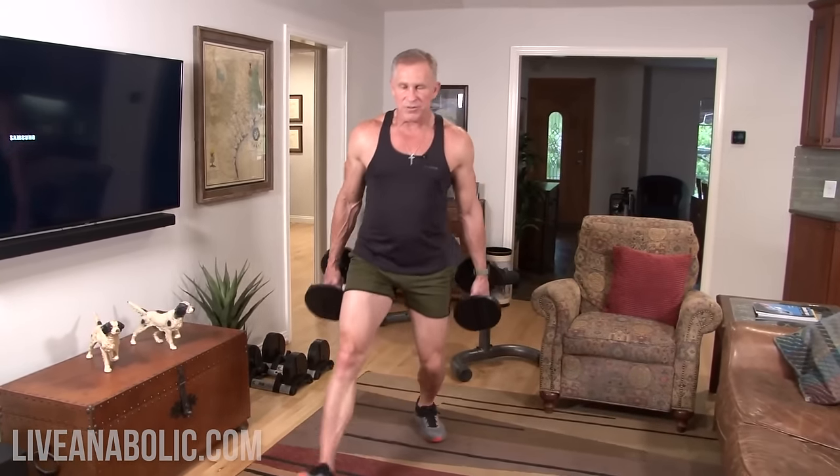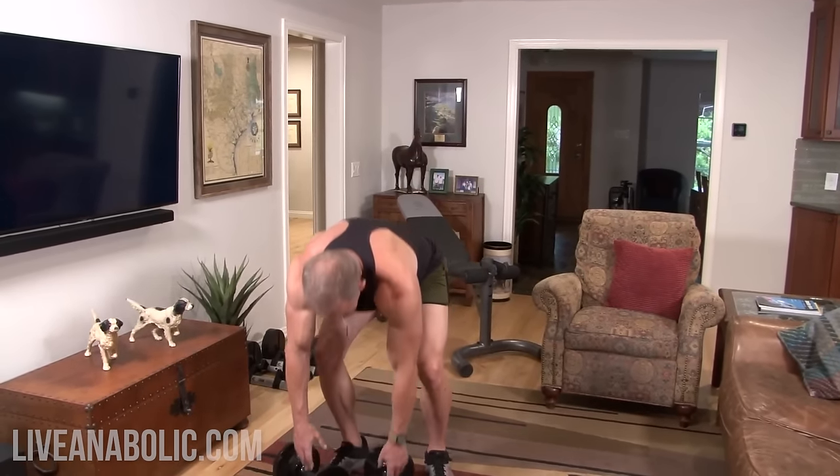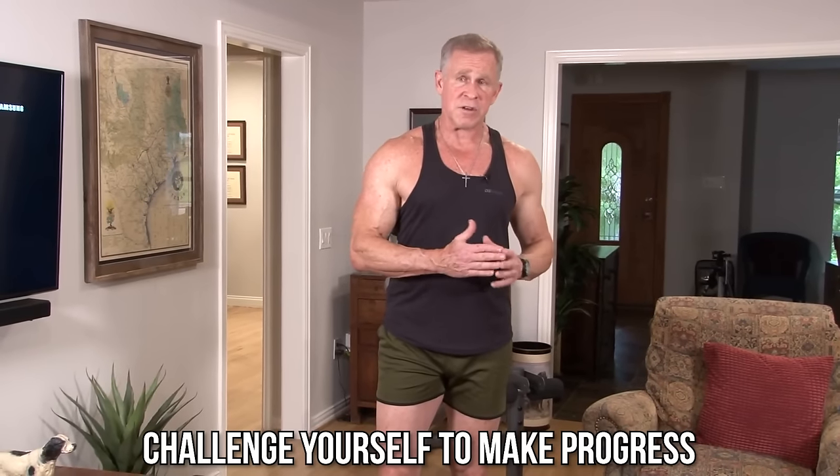Any time you're doing an alternating movement and I say how many reps to do, that means for each side. Because if I say you're doing 10 and you just count alternating, you'd only be doing five per side. As you build up your endurance and strength, you're going to naturally be able to use more and more. One of the things I see in older men is not pushing yourself hard enough — guys will start doing lunges with 10s or 15s, maybe 20 pounds, and they'll do them week after week and month after month. And that's the problem.